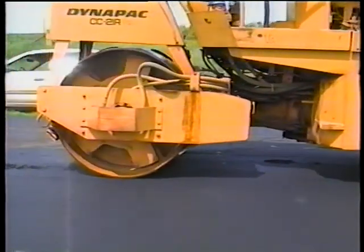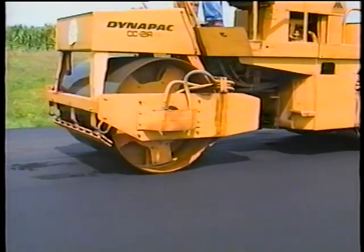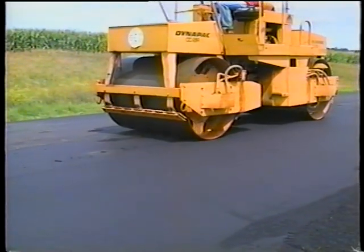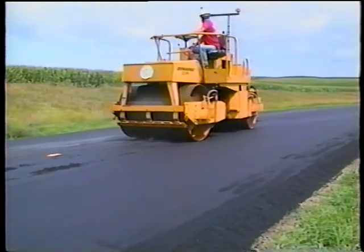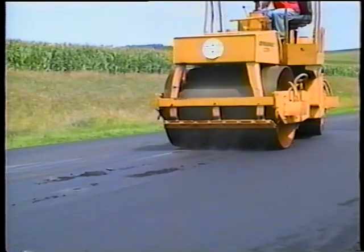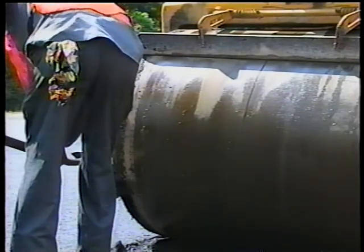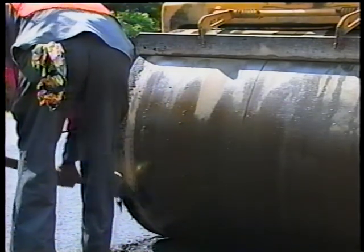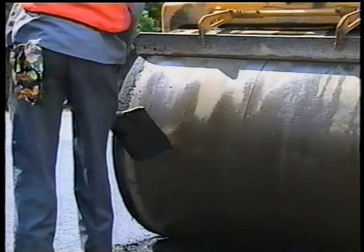For either type of roller, the scrapers and water nozzles must be working properly. Otherwise, they'll pick up mix — a surface defect in itself — which ends up leaving impressions each time the clot of stuck mix impacts the surface. To add insult to injury, you'll end up trying to scrape hard mix off the roller — a difficult task. And don't even think about using diesel fuel to make it easier. Remember, if it dissolves the mix on the roller, it will dissolve the mix in the mat.